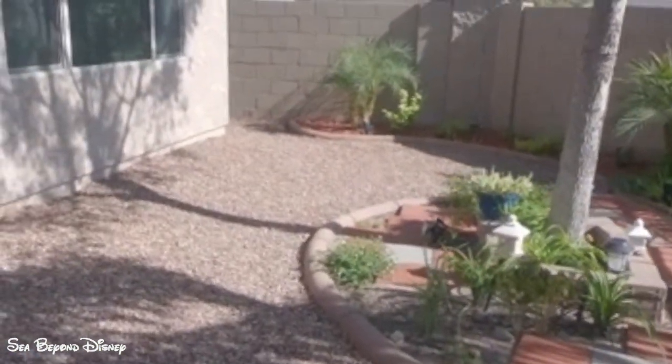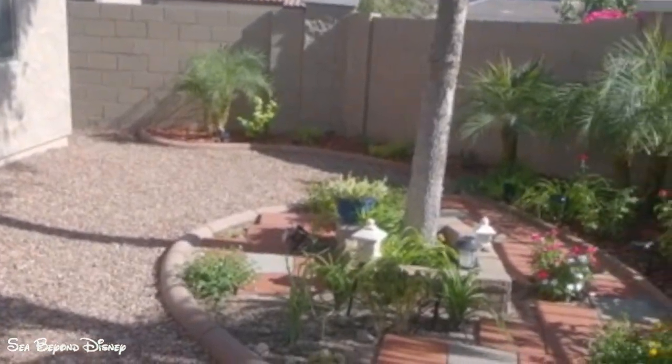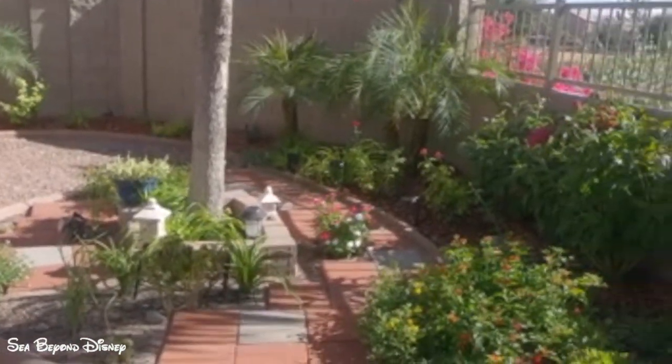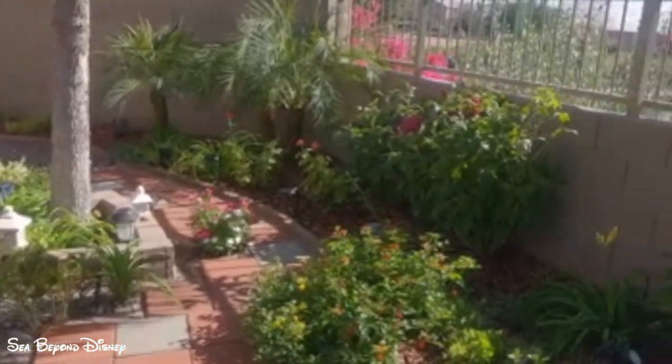I'm out here in the garden and thought I'd do an overview of it. This is October the 2nd, 2020, early October, and we still have 106 degree weather.